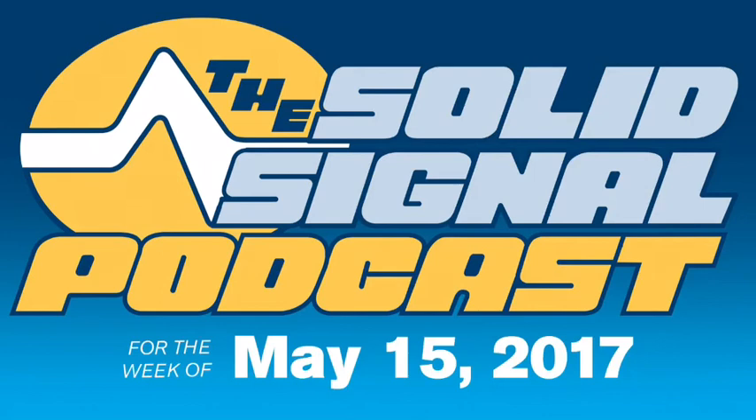This is the SolidSignal podcast for the week of May 15, 2017. The big story this week for a lot of people is the malware attack that's been so publicized in the news, causing so many computers to have forced updates. But here at SolidSignal, we're a little bit unaffected by that, so we're going to talk about another big story.